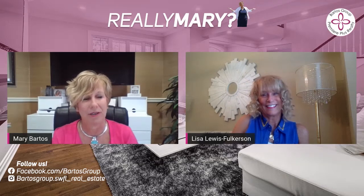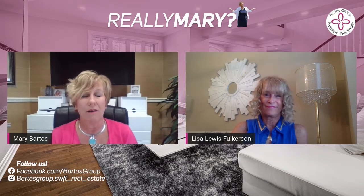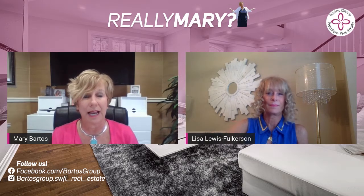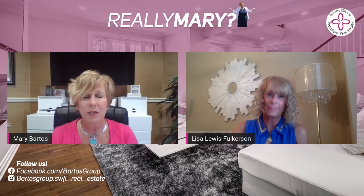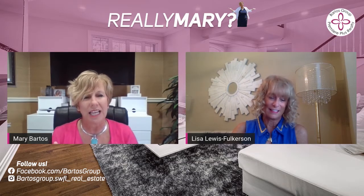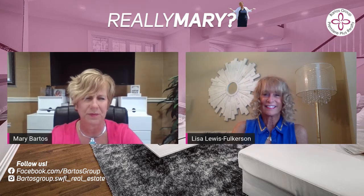This morning we're talking about staging. And staging is such an important part of presenting your home — not just for the photographs, but how we're going to show it and ultimately sell it. So Lisa, I know you've got some tips and thoughts behind that, and I'm going to turn it over to you to share some key things that you think are important.